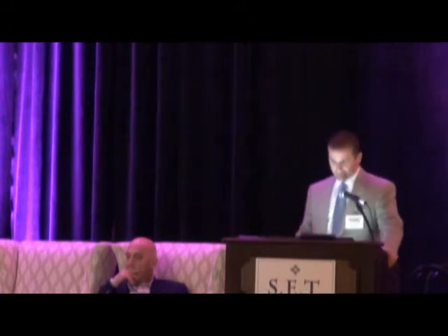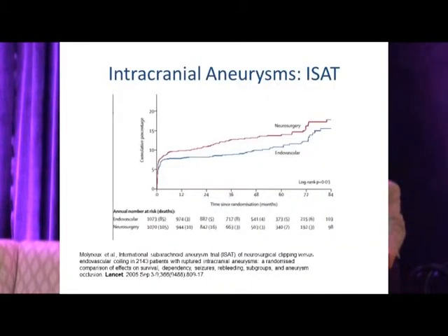The first comparative data was presented in 2005 — the ISAT trial — involving just over 2,000 randomized patients with aneurysms deemed equally amenable to both surgery and coiling. Patients who underwent clipping had a higher likelihood of death or dependency at one year. Again, this was with first-generation, now rudimentary, techniques: essentially unassisted coil embolization without adjuncts.